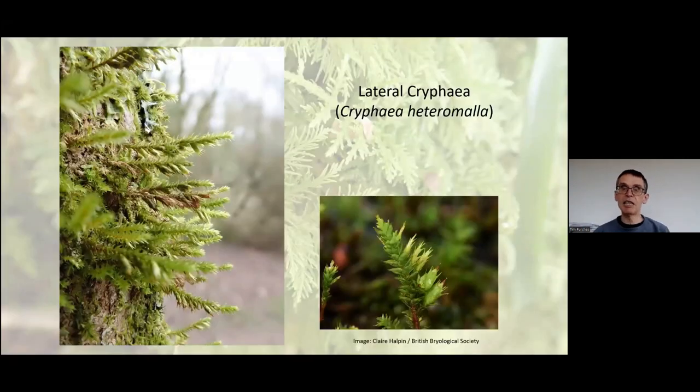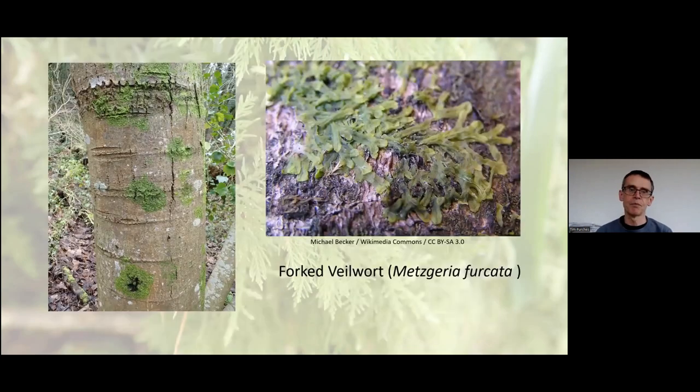The first species here is lateral crefea. The picture on the left shows a vertical tree trunk hidden behind the branches this species throws out — very much a species you find growing on trees. It produces a great mass of branches, and on the branches you see capsules on a very short stalk, giving it a distinctive look. It's quite easy to spot and very common — an easy one to find in our lowland woodlands in cities and the countryside.